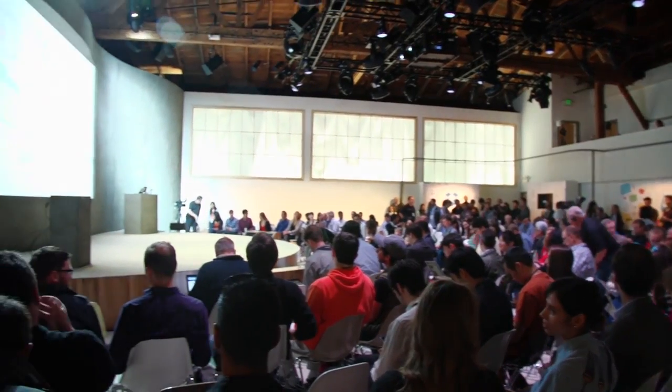Hi, everybody. I'm Josh Constine with TechCrunch TV, and today we're here at the Dropbox press event where we're demoing their new magical photo app, Carousel, for iOS and Android.